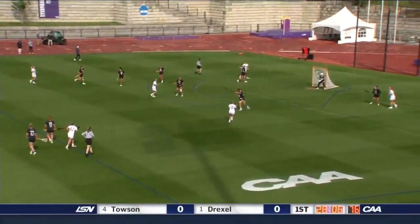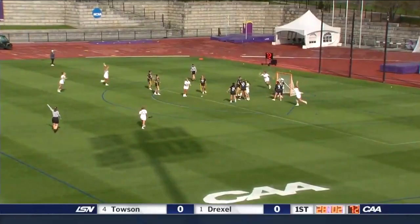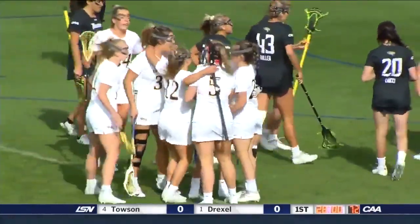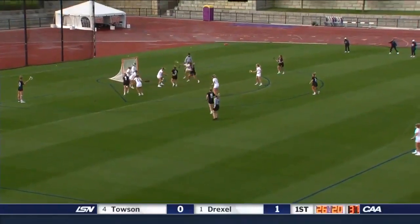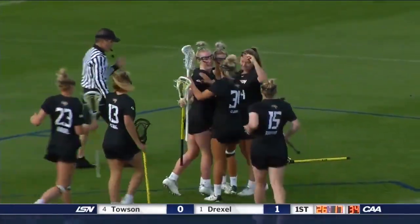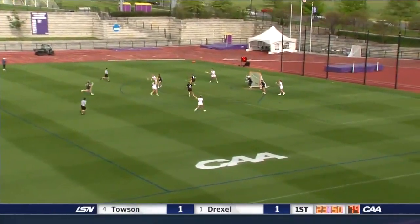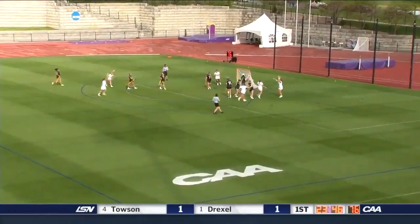A lot of speed, and they thread the needle really well. We'll see if Townsend can stop that here and slow the momentum. That is Bednarik — second time is the charm for the sophomore on the CAA All-Rookie team, not necessarily playing like a freshman. Here's where the Drexel Dragons are very dangerous: they're in transition, they can thread the needle, they keep their heads up, and they're fast.